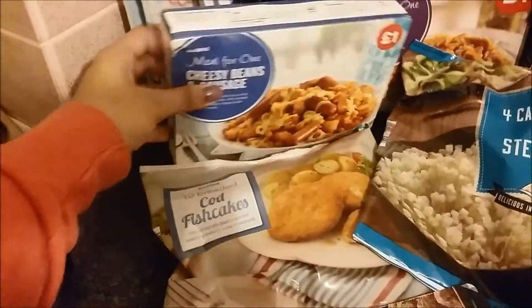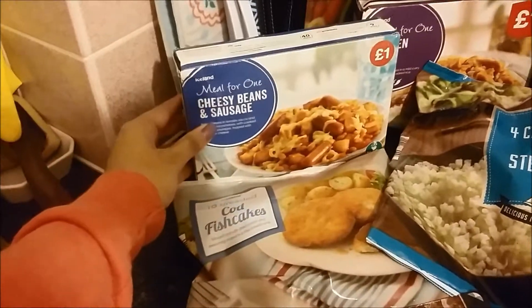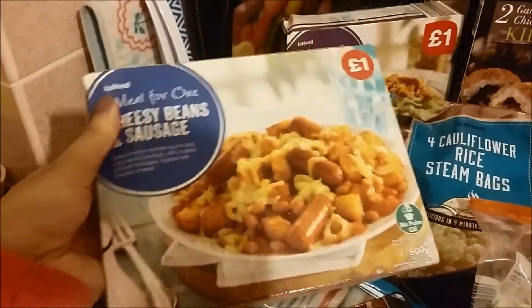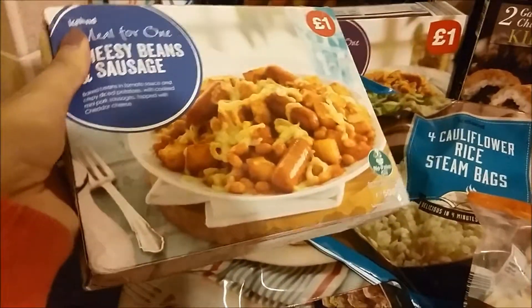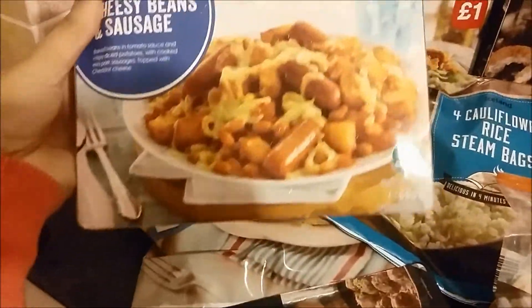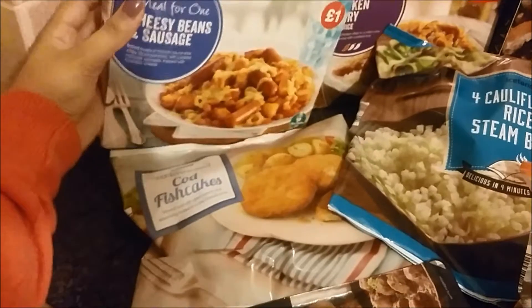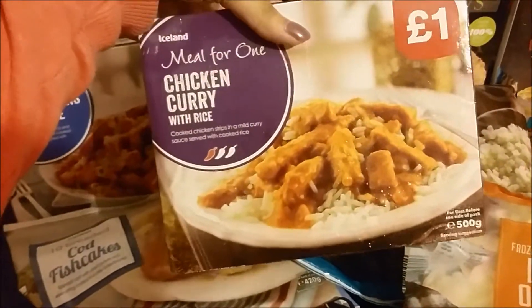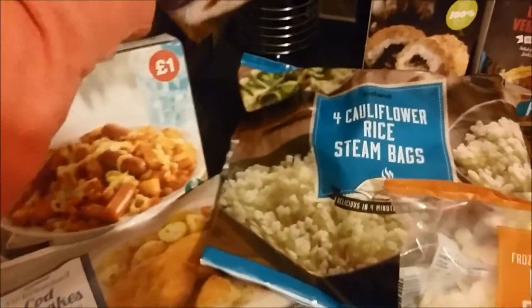Okay so we'll start over here. I got this meal for one which is cheesy beans and sausage. This actually reminded me of the pastry you can get from Greggs, and I love that, so I thought this might be quite a yummy microwave meal for me to try. And because I bought one for me, I felt it would be unfair not to get Johnny a meal too, so I got him a chicken curry with rice because I know he'll definitely like that.